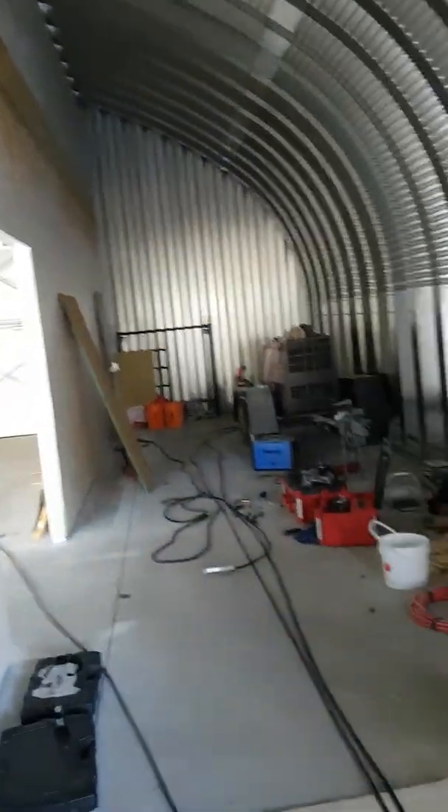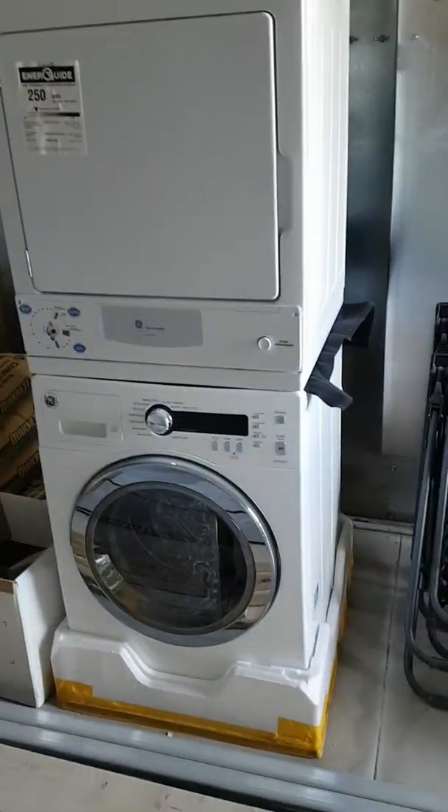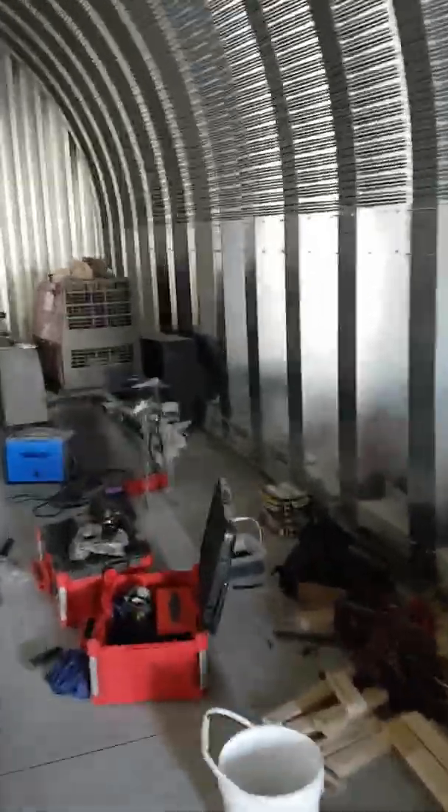I'm going to put some more plywood up here, and I've got to finish painting, do some lighting, and much other stuff in here. This will be my workshop obviously. And look at that — I even got a laundry machine. Amazing, I can actually wash clothes.